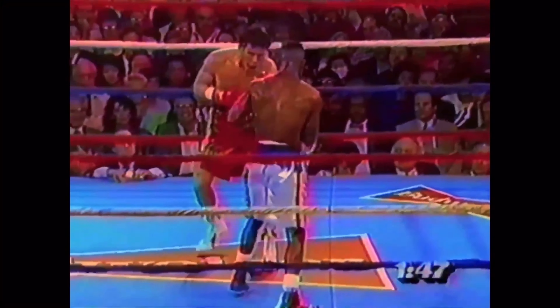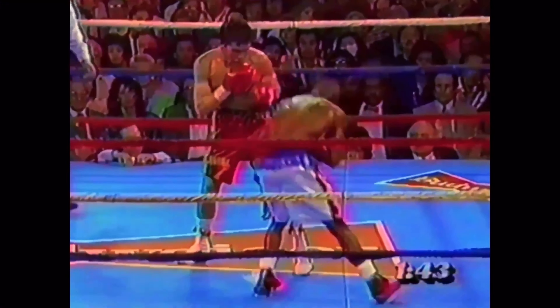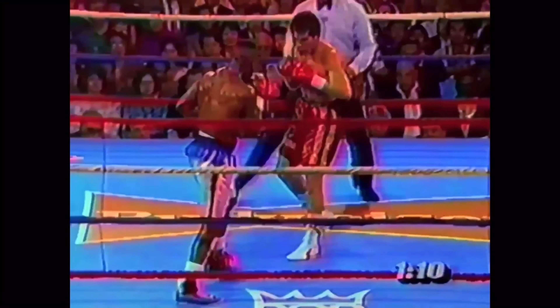In the first three rounds, according to punch stat computations, Taylor has thrown — good right-hand lead by Taylor — still trading four blows to one for Chavez. Chavez tries the left inside, Taylor comes right back. He won this fight in fine fashion. Now get out. Solid left-hand bite.